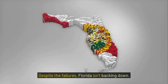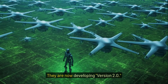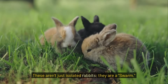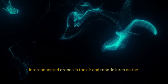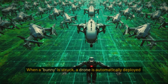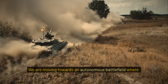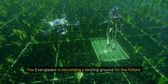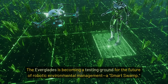Despite the failures, Florida isn't backing down. They are now developing version 2.0. These aren't just isolated rabbits — they are a swarm. Interconnected drones in the air and robotic lures on the ground that communicate in real time. When a bunny is struck, a drone is automatically deployed to tag the snake with a GPS tracker. We are moving towards an autonomous battlefield where machines hunt machines. The Everglades is becoming a testing ground for the future of robotic environmental management — a smart swamp.